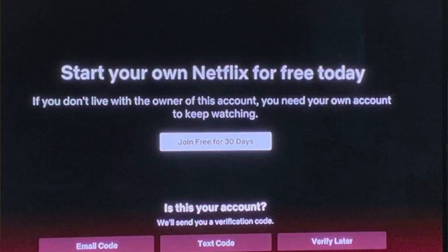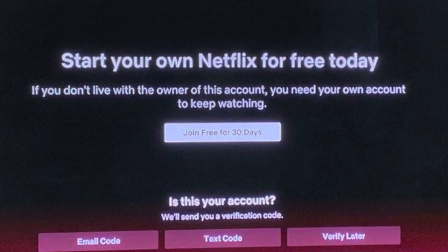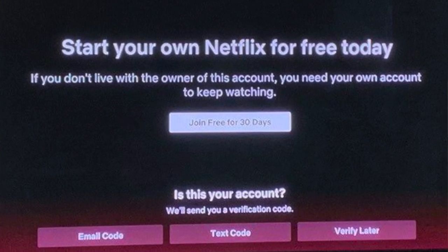Earlier this week, some people on Netflix started getting a message that says: if you don't live with the owner of this account, you need your own account to keep watching. It then gave you the option to either start a free 30-day trial, or you could email a code or text message to the owner of the account, who would have to verify.